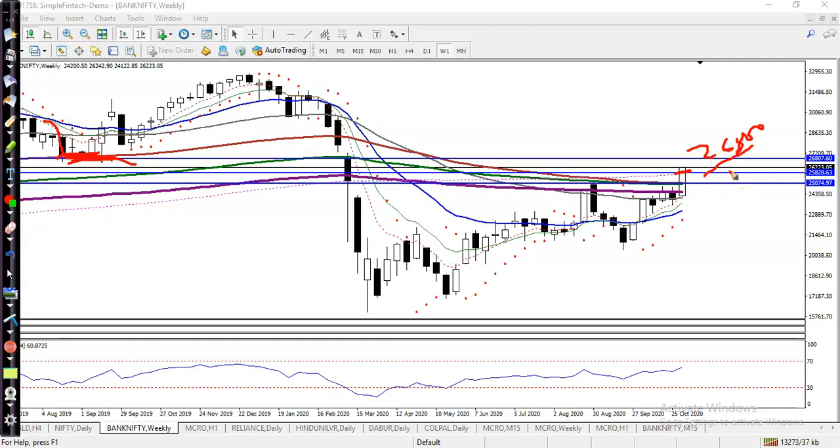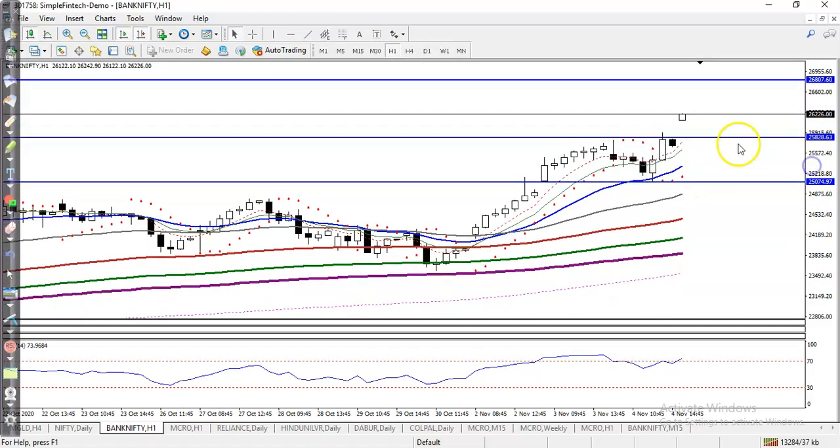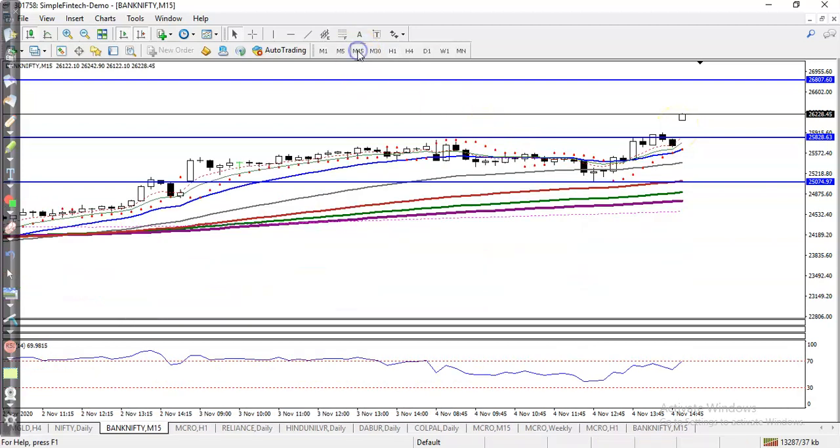We were expecting price to hit the level of 25800. Finally, you can see price broke this level, and the next target is 26800. Now looking at a smaller timeframe — price is too far from the moving averages, so I'm not interested in taking any buy position right now.